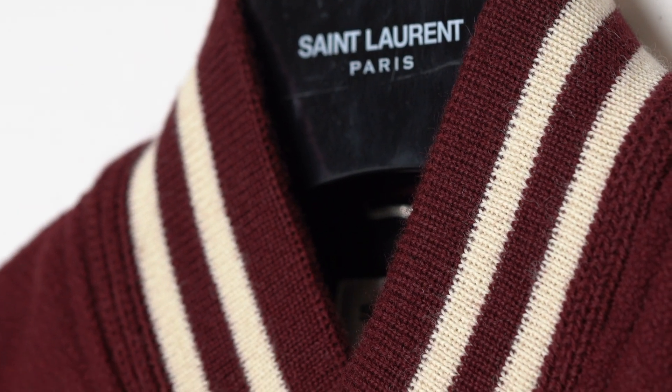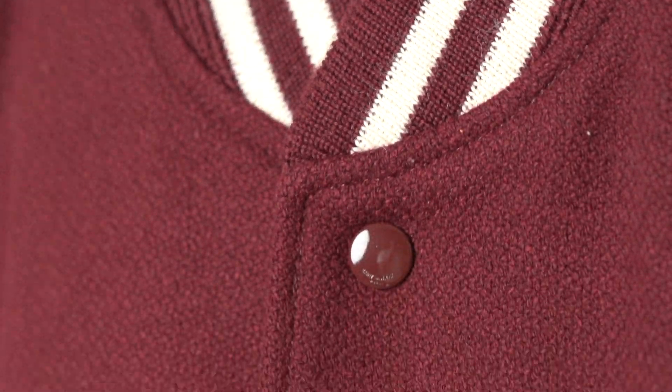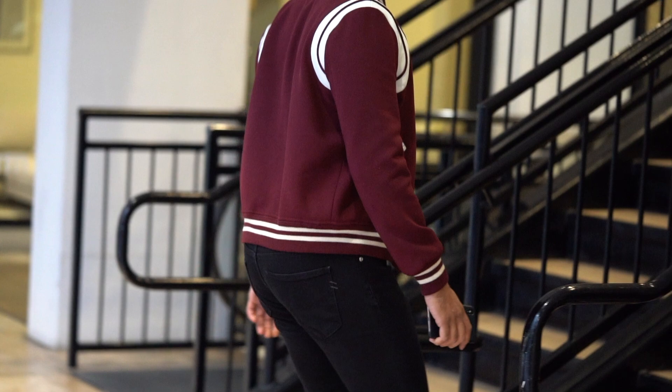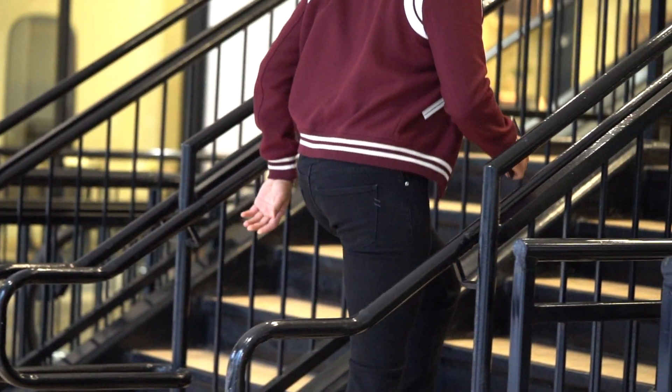My only gripe is the fact that Saint Laurent gives you a plastic hanger. For how large the number is on the price tag, I can't be the only one that expects a wooden branded hanger like they use to display them in store.